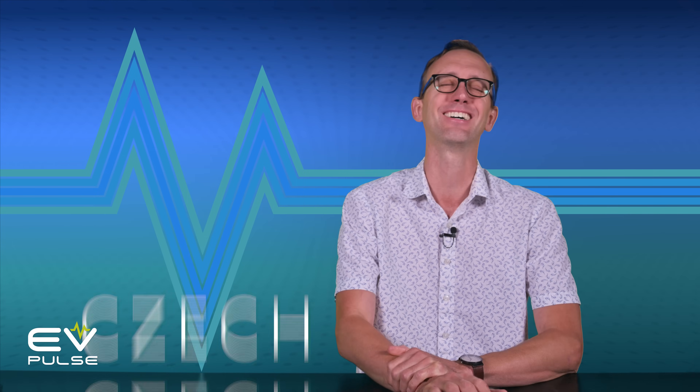Get it? C-Z-E-C-H? Like the Czech Republic? Oh, that's a geography joke.